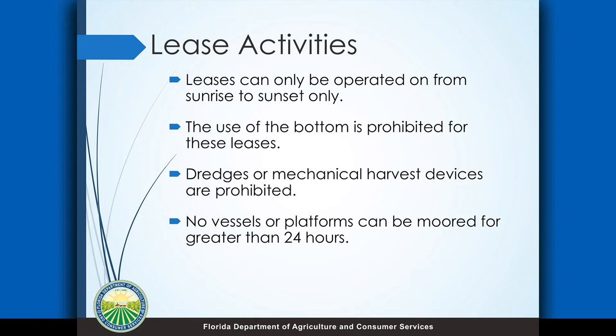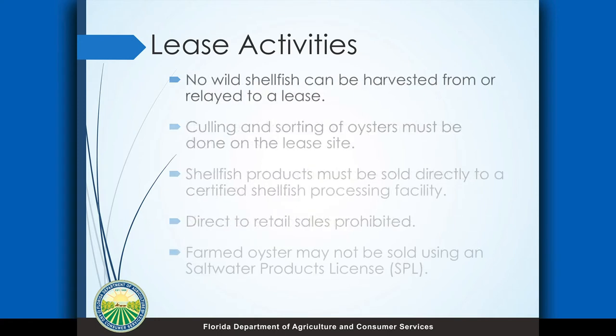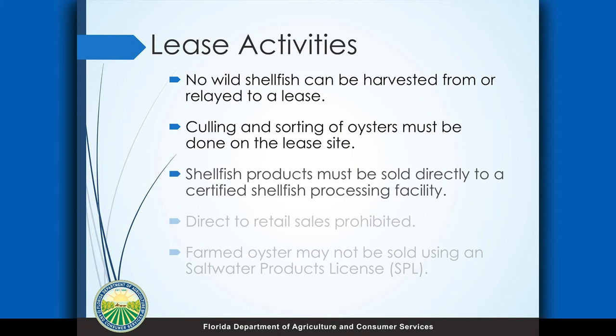No wild resources can ever be relayed to the lease — you can't ever take wild oysters from the wild, move them onto the lease, and then harvest them as farm product. Any kind of working of the oysters, like culling, sorting, or cleaning, all needs to be done on the lease site. All of the oysters that you harvest have to go to a certified shellfish processing facility. Direct to retail sales is not allowed. You would use your aquaculture certificate of registration card to harvest products — an SPL or oyster license for Apalachicola wouldn't be allowed. But if you have a lease, you're going to have that AQ card.